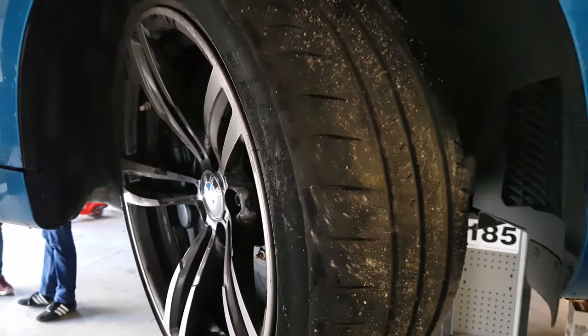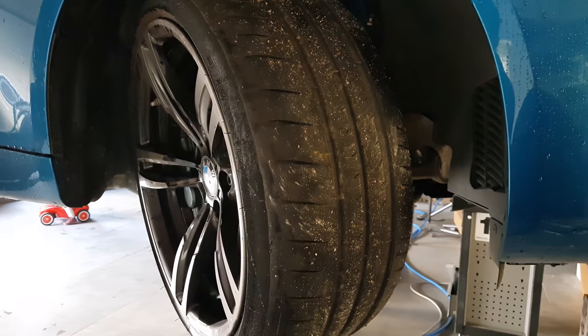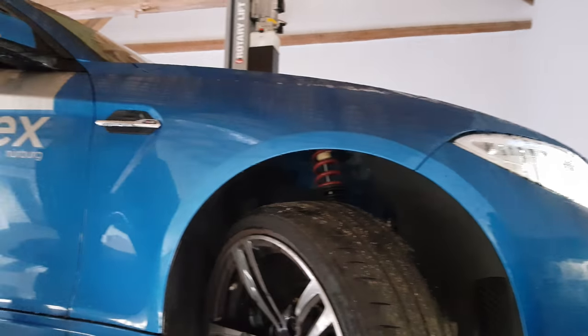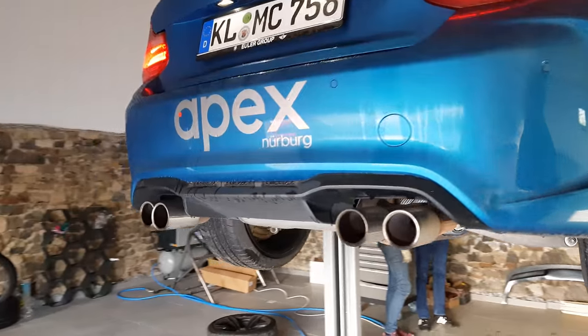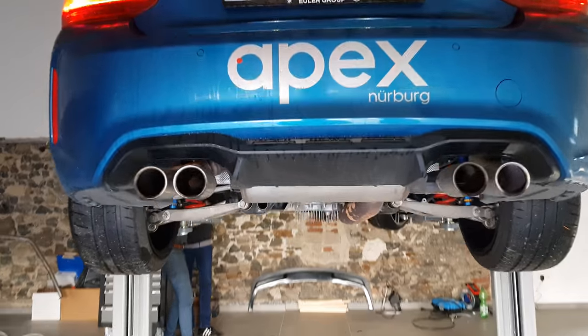We're going to do a full set of bushings through the whole car. We already have a JRZ suspension, but once we have the bushings it's really going to bring the stability and feel of the car to a Honda level. Then we're going to put in a full cage, with full position seats and six-point harnesses. One of the major complaints worldwide is the sound, so we're thinking of talking to Gorilla to see what they can do — if they can make the Up sound that badass they can definitely do something with this.